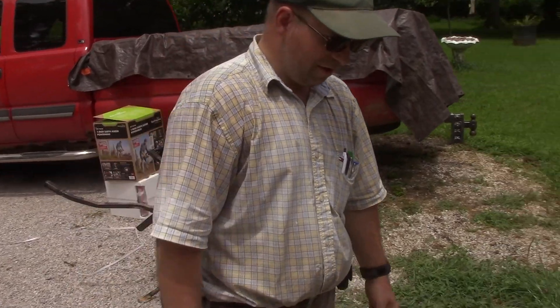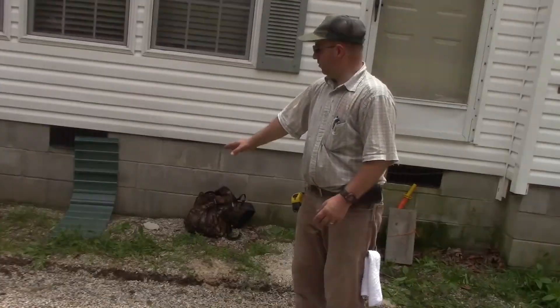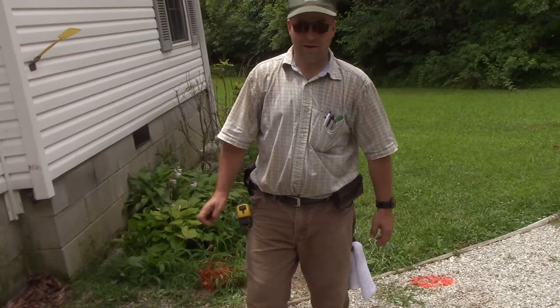We're out here at Big Springs getting ready to build a deck. We've got it all marked out here for the posts. We're gonna build a deck coming off the front door, and then we're gonna put a roof on it and then screen it in. It's gonna be a nice little project.